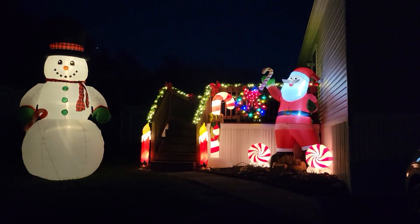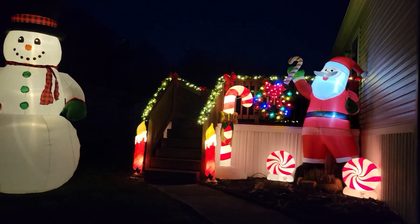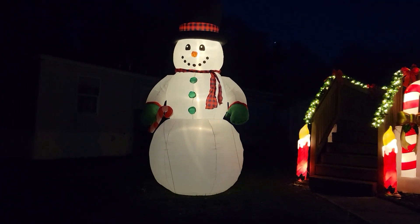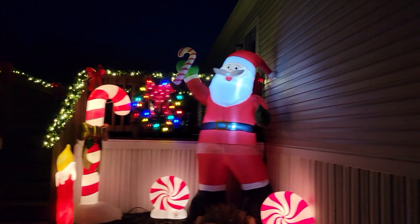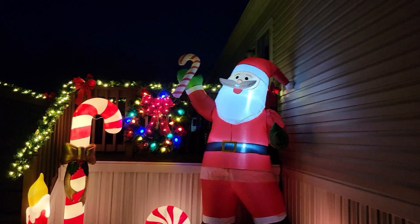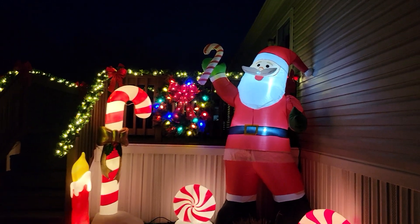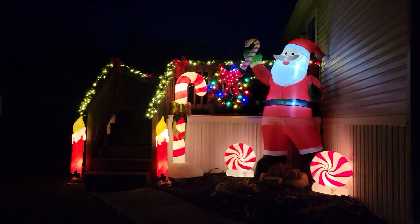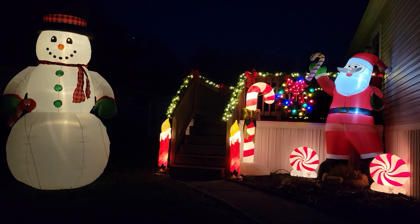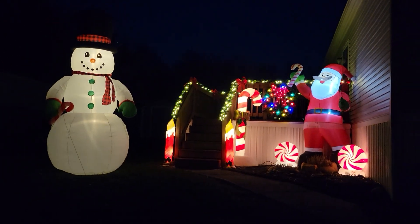It's beginning to look a lot like Christmas here at Cory and I's house. With Frosty the Snowman there — he's holding a candy cane. And then you see Santa Claus is holding a candy cane too. I just wanted to say thank you to Amber for Mr. Claus. He matches the theme of peppermint candy here at our house, yes indeed.